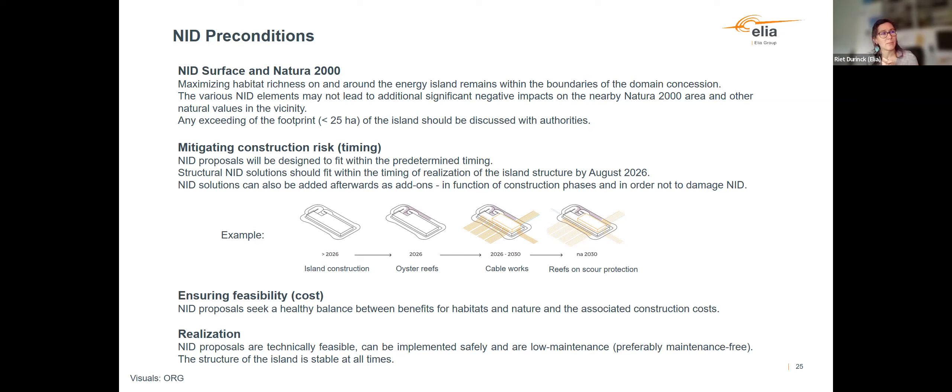We will have to work with a phased approach. When we build the basic structure of the island, we can implement some NID solutions. But then, after the basic structure is built, there will still be soil-disturbing activities around the island for several years — infield cables and export cables being pulled into the island. So for NID solutions we want to install around the island, we will have to wait for the right moment when all installation activities are finalized. This is something we will have to further work on in our phased strategy. Two other important items are cost and technical feasibility.